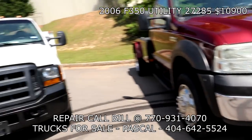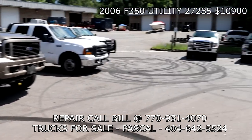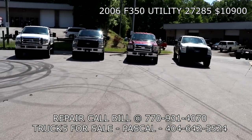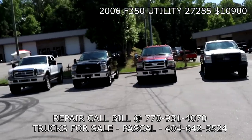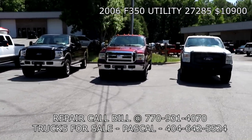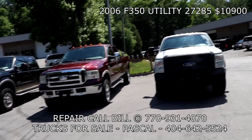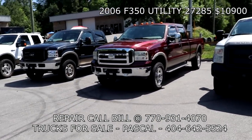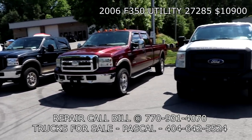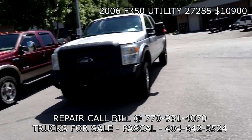Plus tax for Georgia residents — it's called TAVT, not sales tax. You have to pay the TAVT every time the vehicle changes hands in the state of Georgia.